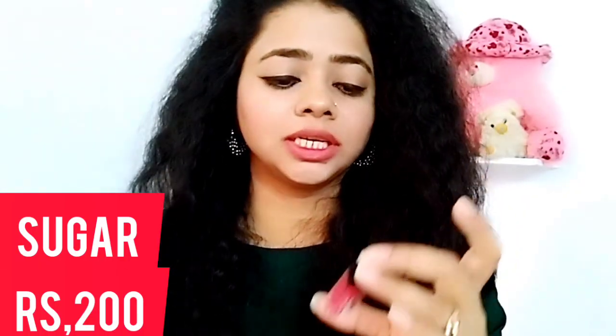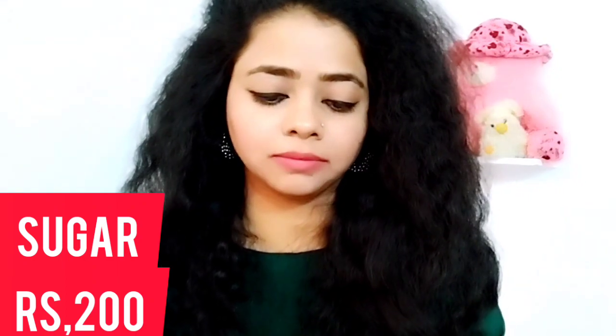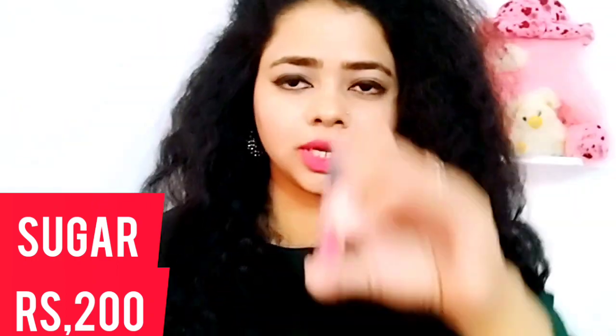This is a bit of a light shade, and this is shade 04, Plum Yum. It is a bit light and easy to carry, so you can see how good it is.